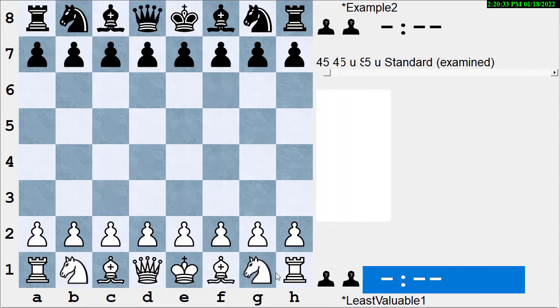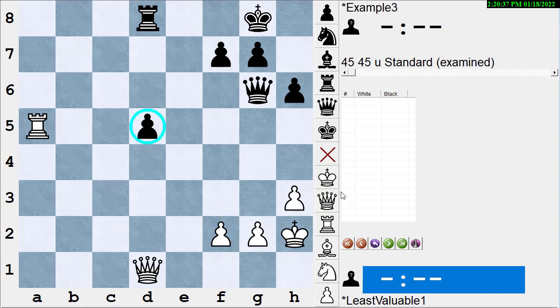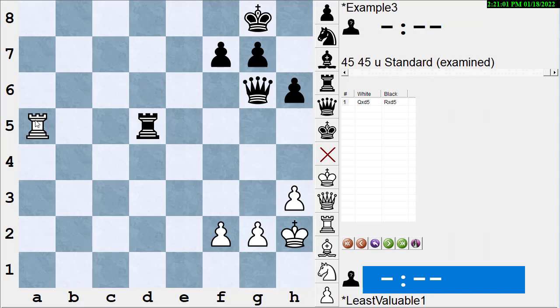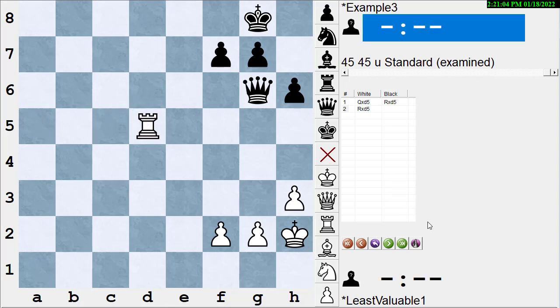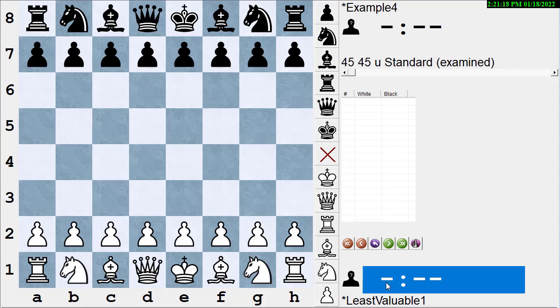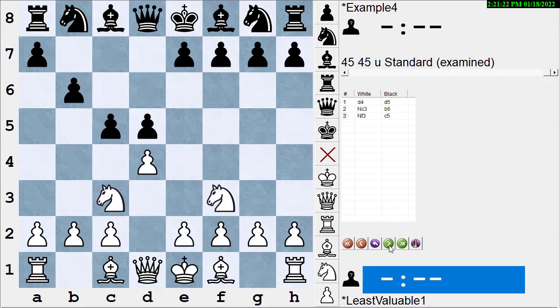In example three, a pawn is attacked twice and only guarded once. If White takes with the rook, Black can't put a second piece on it with check. If Black trades rooks, White takes with the queen and is back to even in material. Taking with the queen here is of course silly — Black says thanks for the queen, and White is losing the endgame with a queen versus a rook. Again, we see more examples giving people the idea that you should always take with the lesser piece.